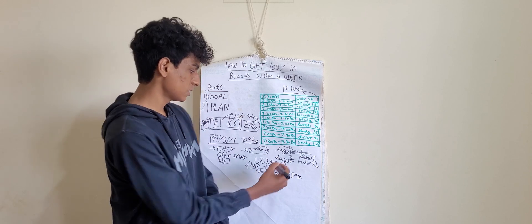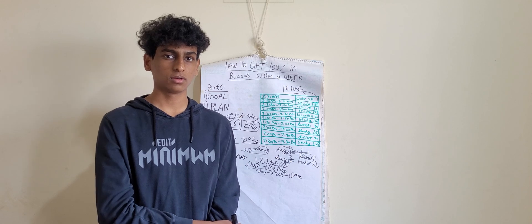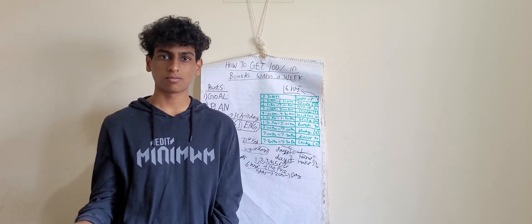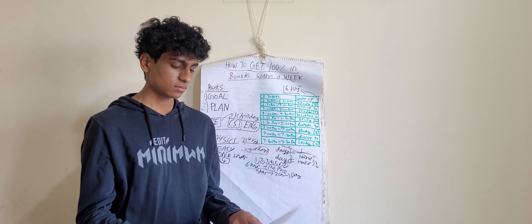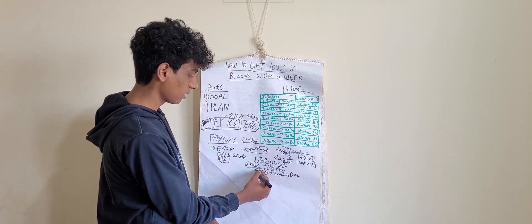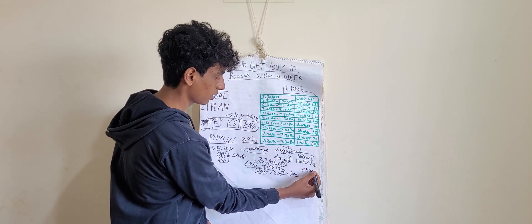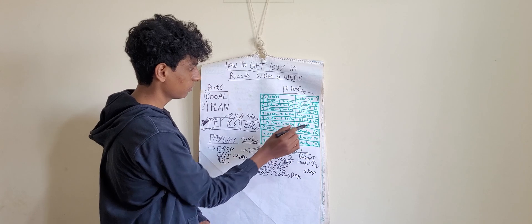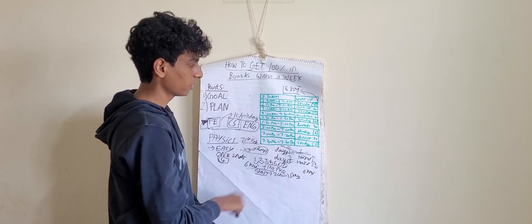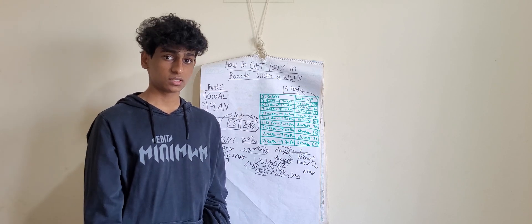I know the last day is just before the PE exam, but you can manage it because physics is important. For PE, you can do one chapter somewhere in the day. Averaging it out, physics occupies about six hours per day. In the timetable, if you take the three hours, two hours, and one hour slots — physics is done, six hours per day. Just follow this and you'll be done with physics for sure.